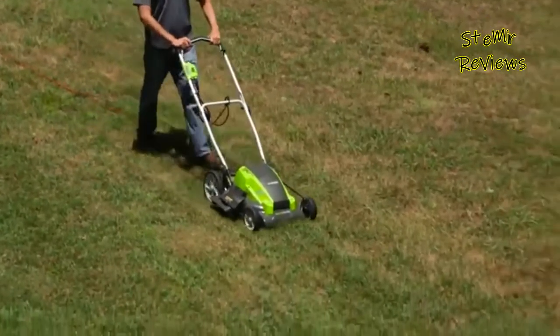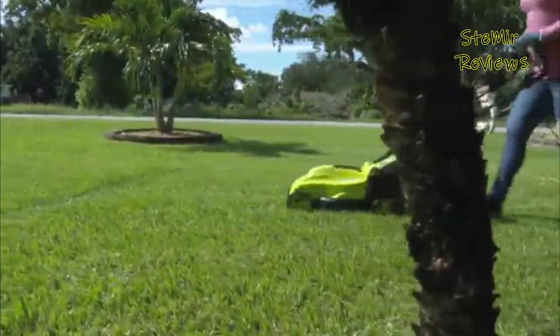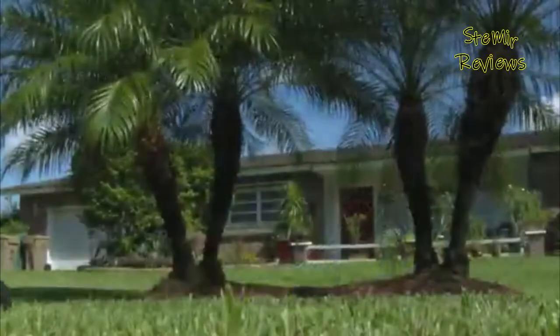The list below are my top picks for the best corded electric mowers with a link to a full review of each. As with all garden tools there are pros and cons of each, and I tell you what they are with each of my top pick mowers.